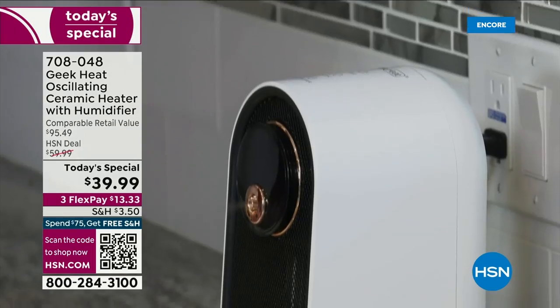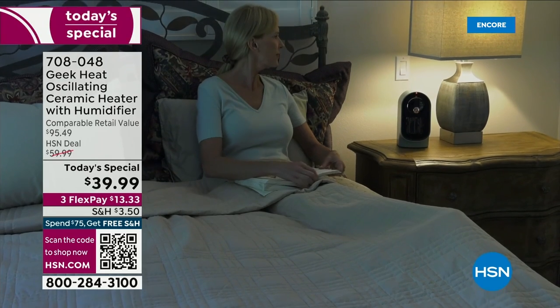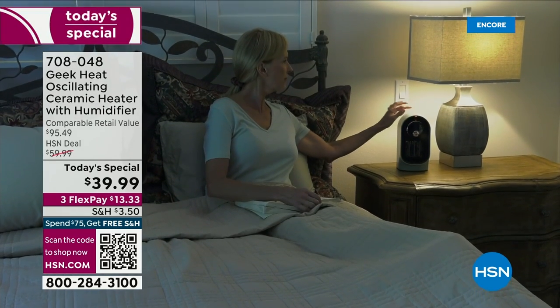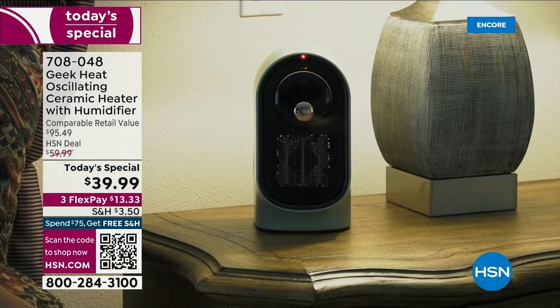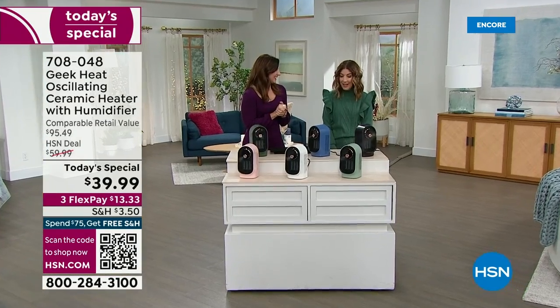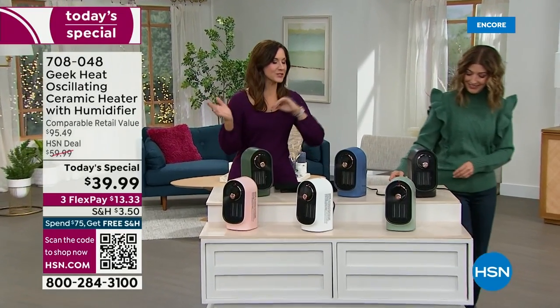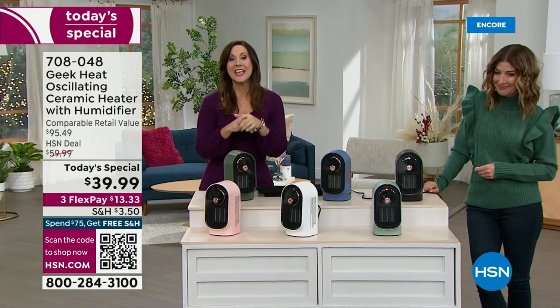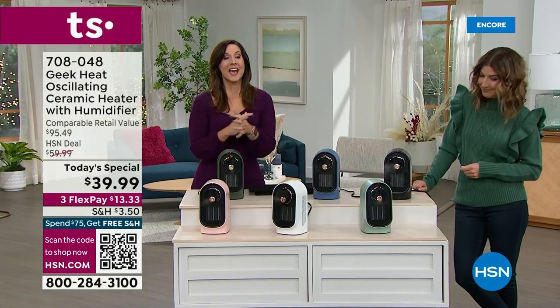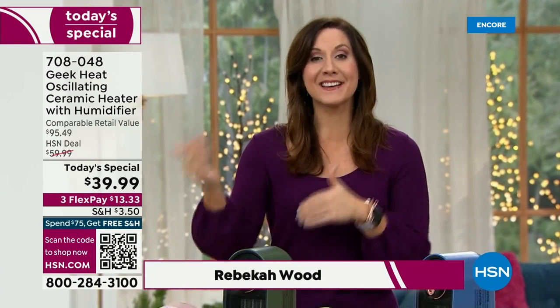You get heat and humidity both for $39.99. Rebecca Wood is here to tell us about our amazing today's special. It's back — finally, after two years. We had this two years ago, everybody loved it. In fact, we sold out in two shows. Go read the reviews — everybody loves it. My favorite is somebody called this a little powerhouse, because it was a blessing that got them through an ice storm.